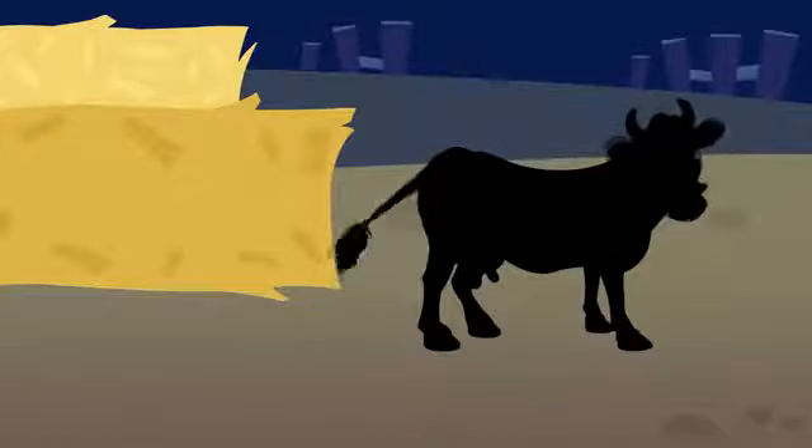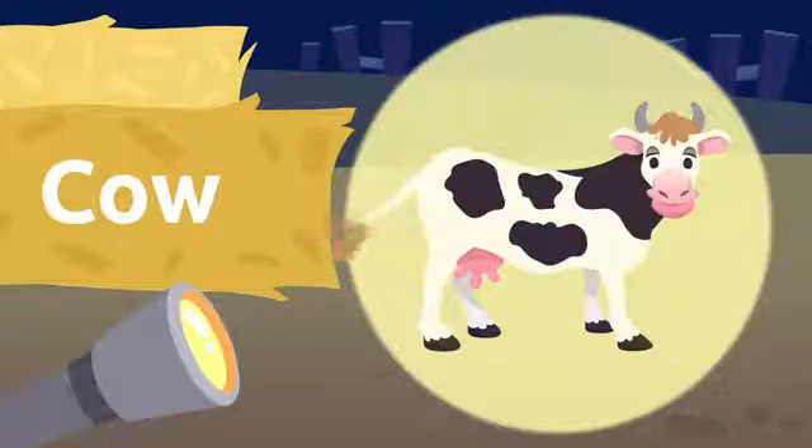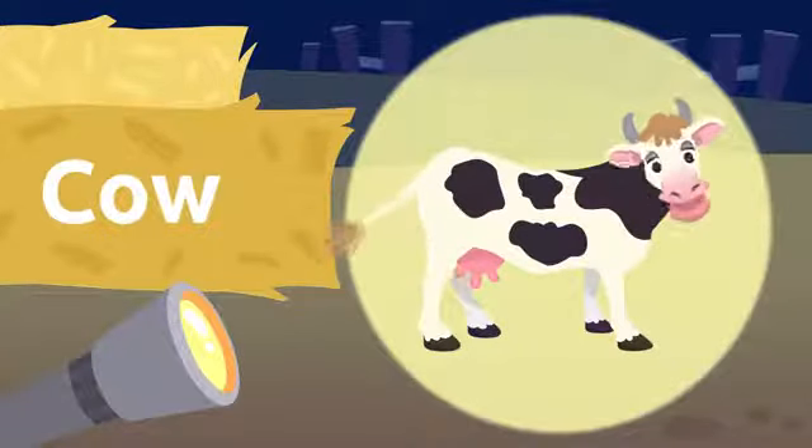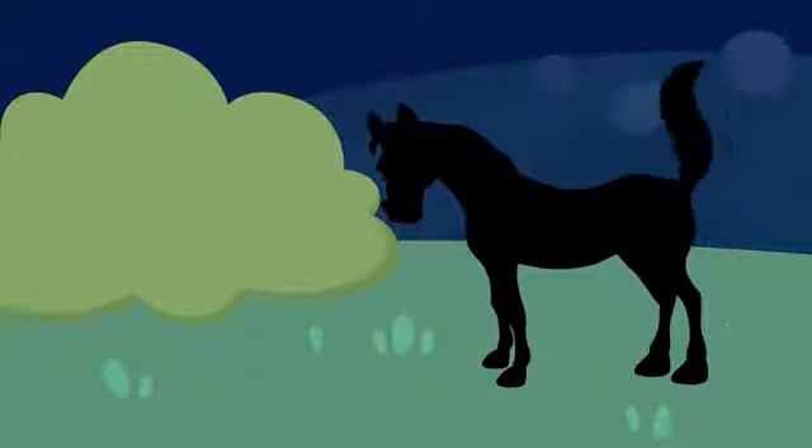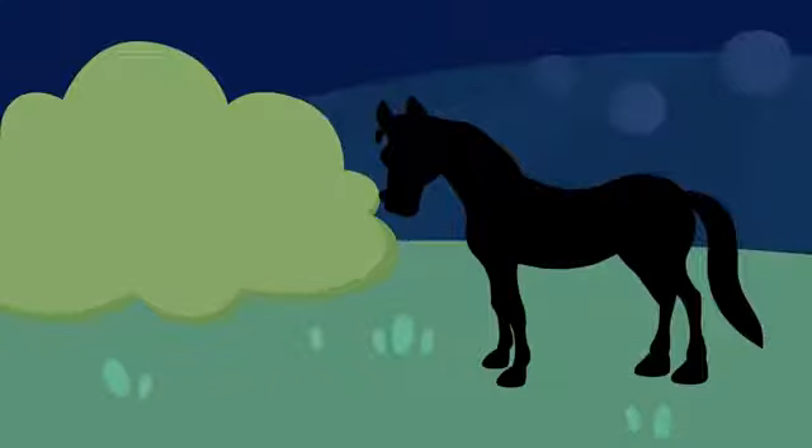It's a cow! Cow. I love having cow milk for breakfast. Cow. I see another silhouette there — let's see which animal is that.